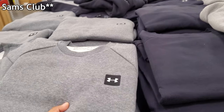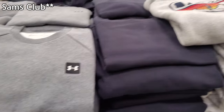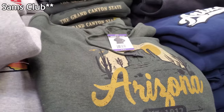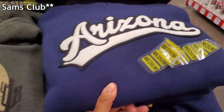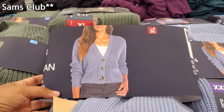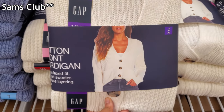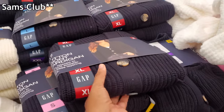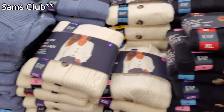Under Armour fleece sweatshirts are $29.98. Arizona hoodies are $16.98 — I do like these, especially that gray one. I was thinking more like this blue one though. They have Gap here — let me pull that out. Here's the picture — they're $17.98 and they come in white. And this really nice green one too.